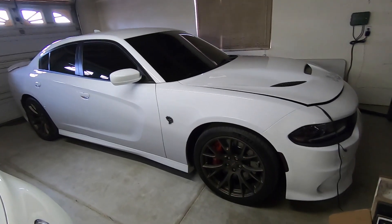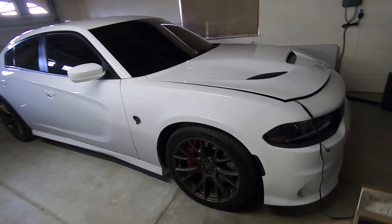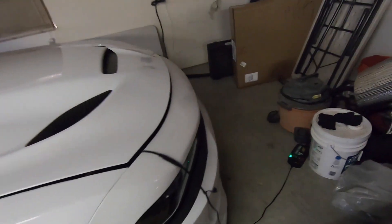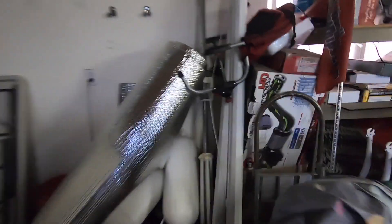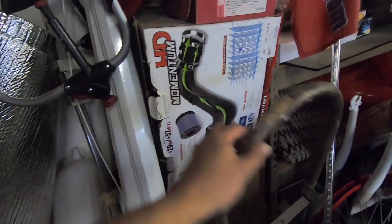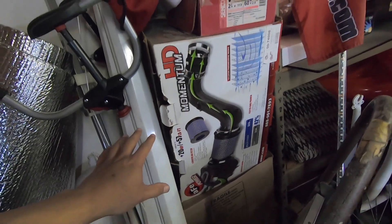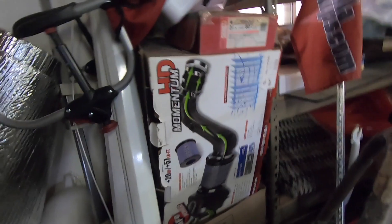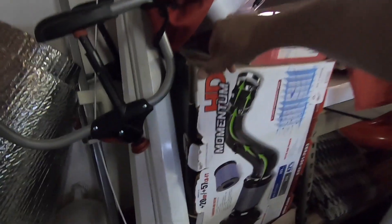For you guys asking where's the Hellcat — it's just sitting in the other garage plugged into a battery tender because it never gets driven. Here is the intake that I have: it's an AFE intake, the 1000 CFM intake. Here is the part number — let me straighten this out for you guys.